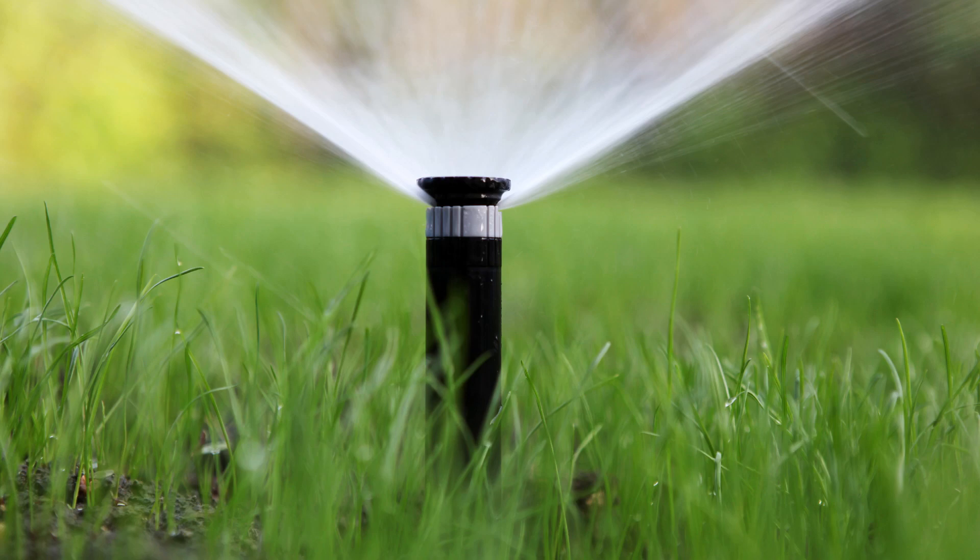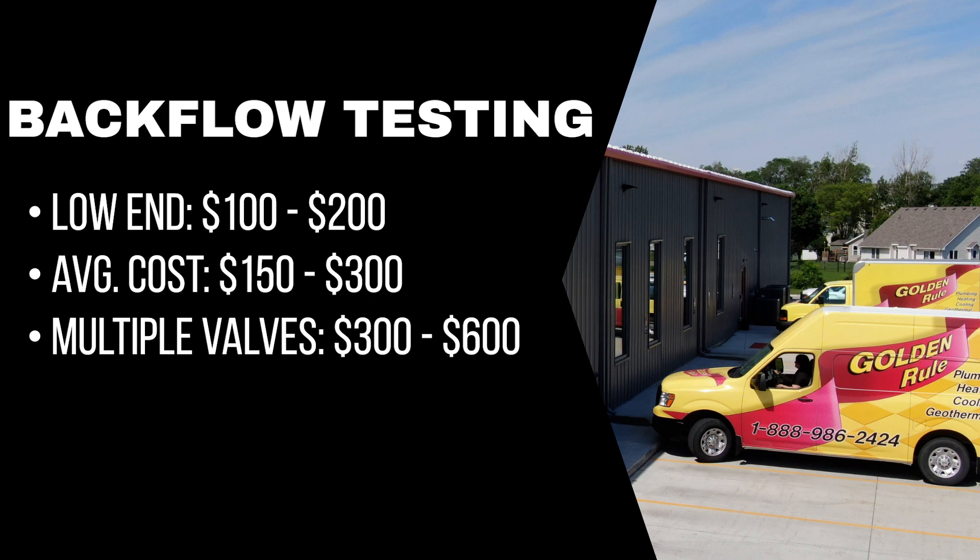For most of us with valves at our homes, typically used in irrigation, you're looking at somewhere between $150 to $300. On the low end, you can expect to pay $100 to $200 for a certified backflow tester that's not a licensed plumber. The average cost usually falls from $150 to $300, and if you have multiple valves, it might edge up to $300 to $600.